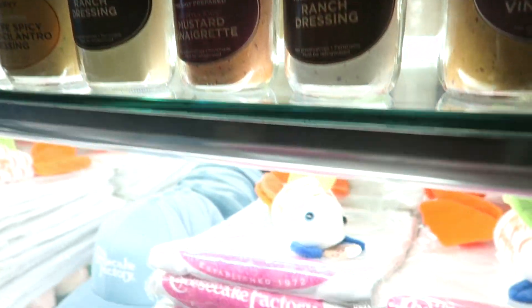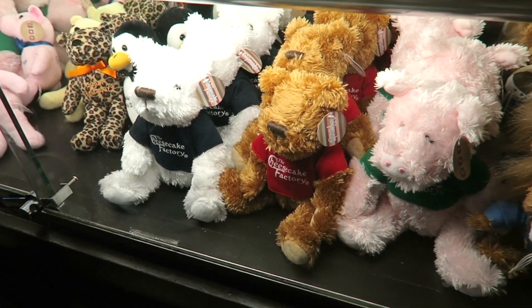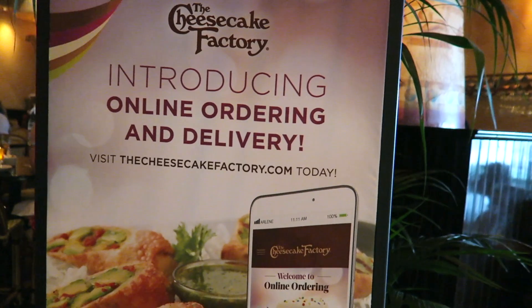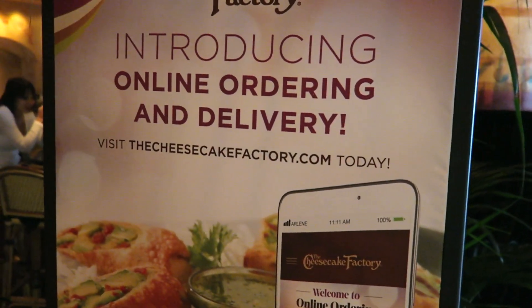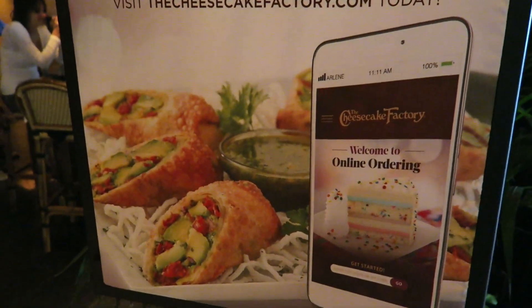Don't know how much the sauces are. They also have Cheesecake Factory t-shirts, hats, and cuddly toys. And now they do online ordering as well — you just download the app for online ordering and delivery.